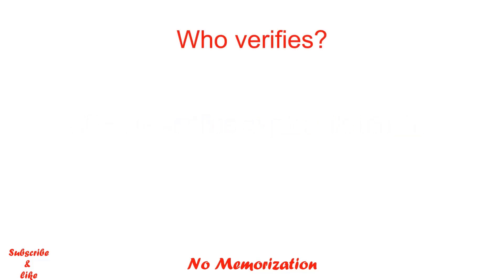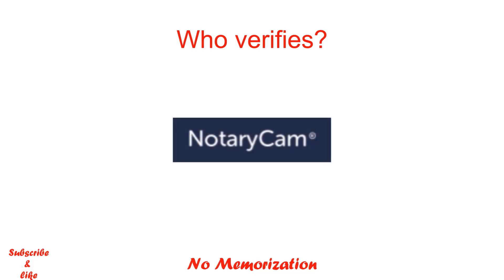Who verifies your identity? Notaricam. Notaricam provides convenient online access to professionally licensed and certified notaries. All you need is a laptop with a webcam and access to the internet.